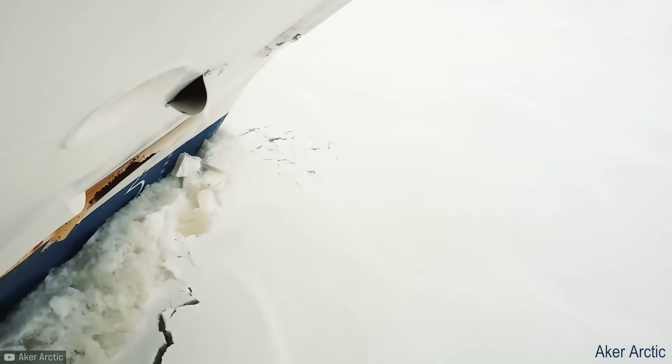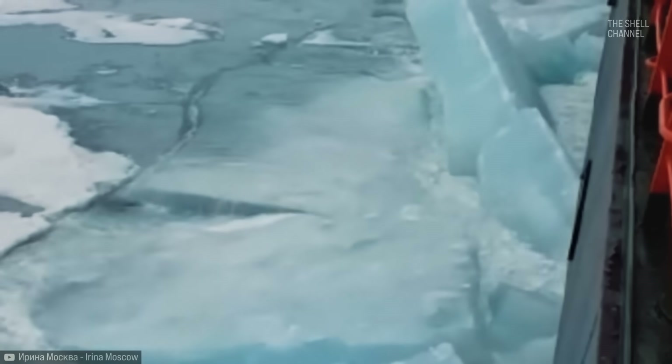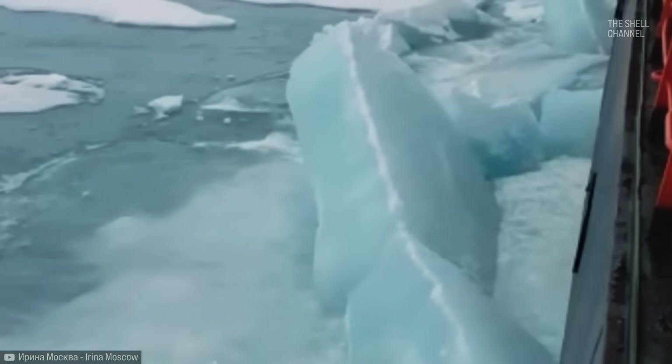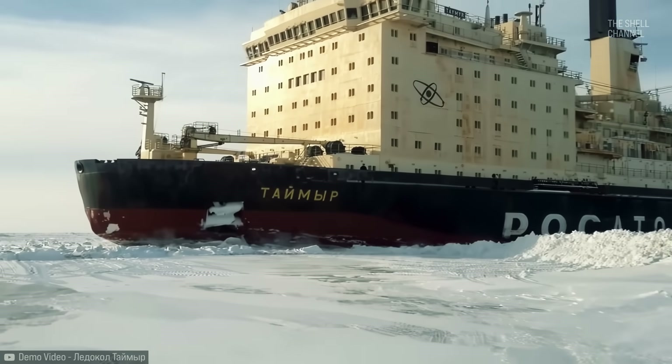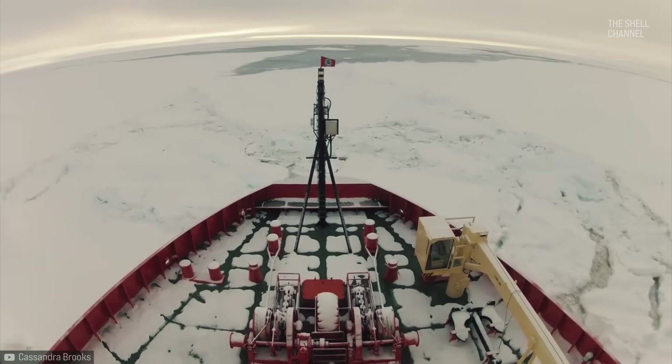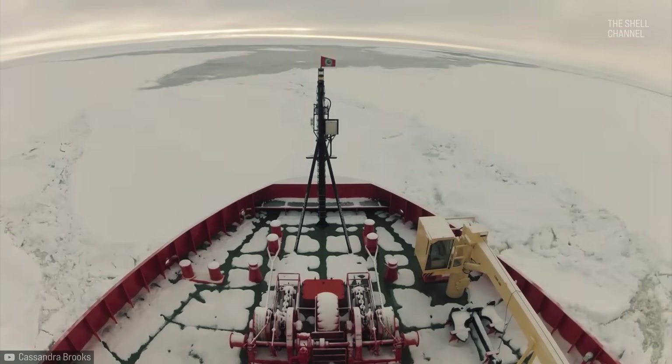Thinner ice plates are usually broken by crushing them head-on. But for thicker ones, which can easily reach 3 meters, 10 feet, it slides and rides up to break with the enormous weight. Sometimes the ship needs to reverse and ride up on the ice a few times until it breaks.